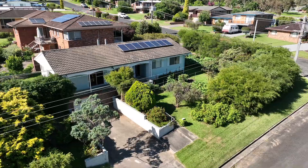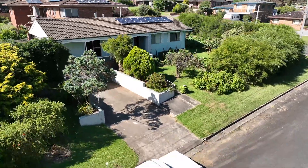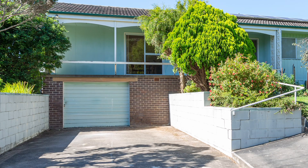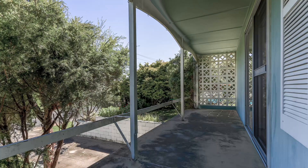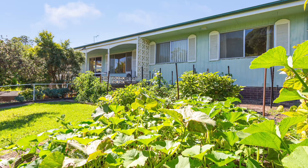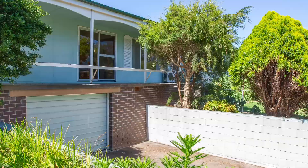On the roof we've got solar panels. We're on a 900 square meter block — very flat, very level, very usable. There's a garage underneath the house, a front veranda, and there is a lot of food that's been grown here by the previous owner who was a horticulturalist. So you can imagine the amount of food you'll get here — potatoes, apples, oranges, tomatoes, peas.